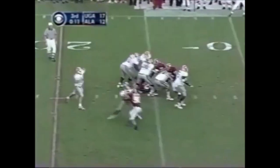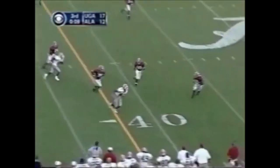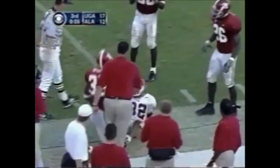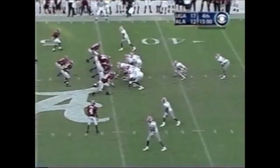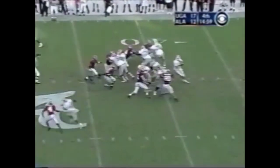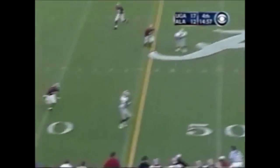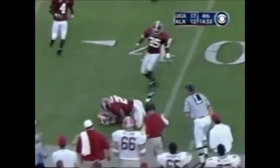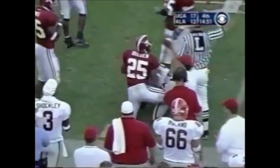Here's David Green coming left, he finds Fred Gibson and Gibson is knocked out of bounds at the 45 yard line. I really like this matchup this afternoon. It's 17-12 as we start the fourth quarter. Play action, Green right side, Gibson — first of the bold one-on-one matchups — big play.